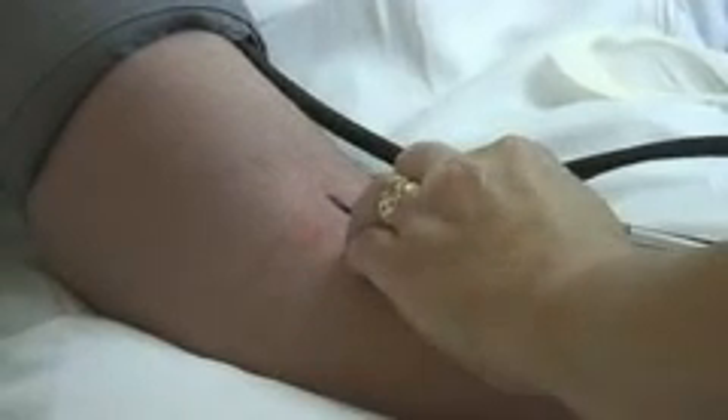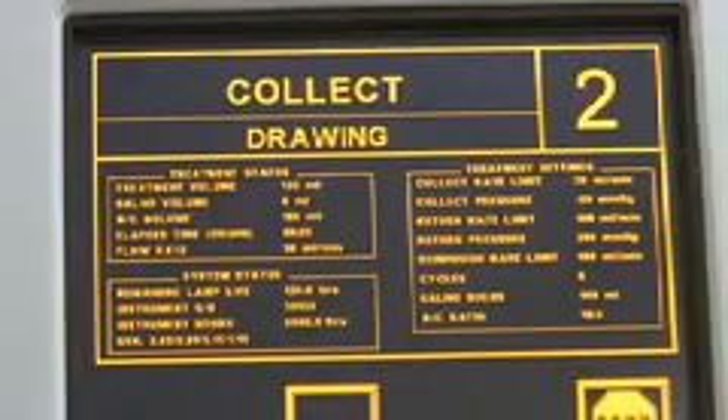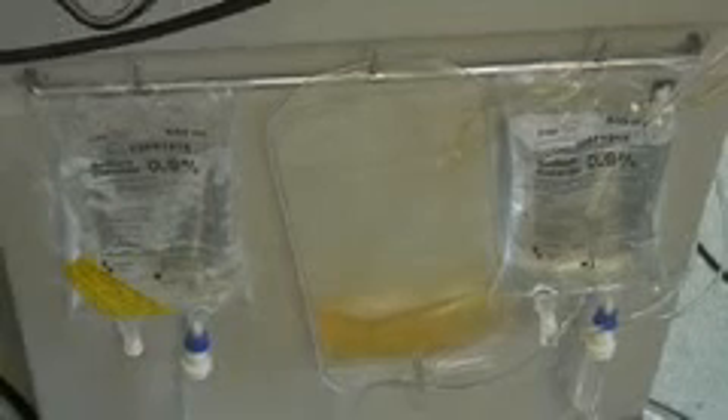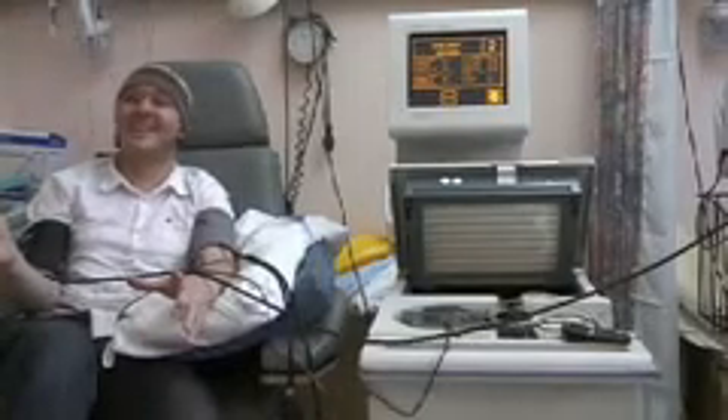The procedure takes around three to four hours to complete. Blood is taken from Adrian's arm where it is then drawn into a spinning bowl, which essentially separates the red and white blood cells. Once the photophoresis machine has detected the last of the white cells in that cycle, they are diverted away and collected into a bag. The red cells are then returned to Adrian's body and the whole process is repeated.